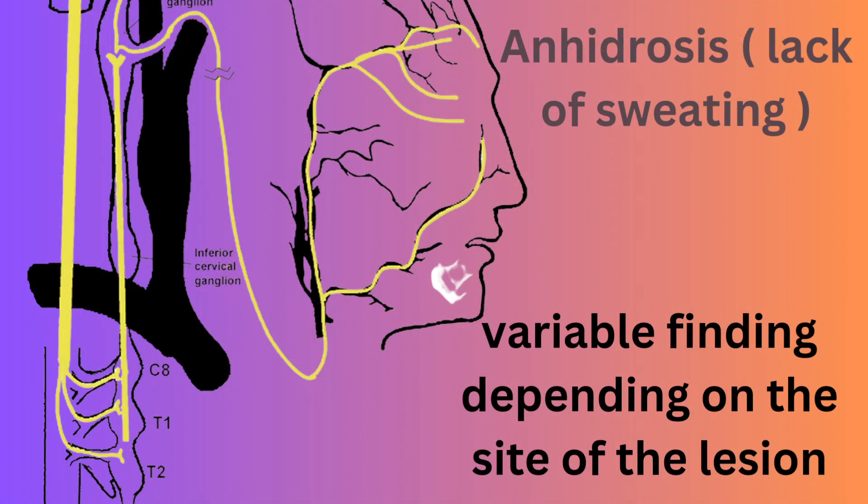Fourth, anhidrosis: variable in its presence, anhidrosis — lack of sweating — can provide localizing information. We evaluated this through a simple skin stroking test, comparing both sides for differences.